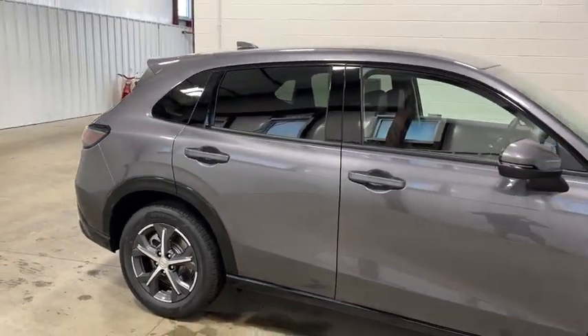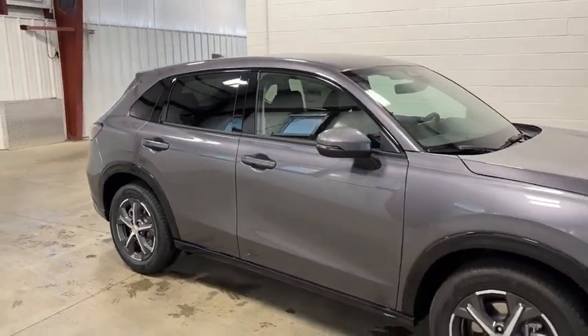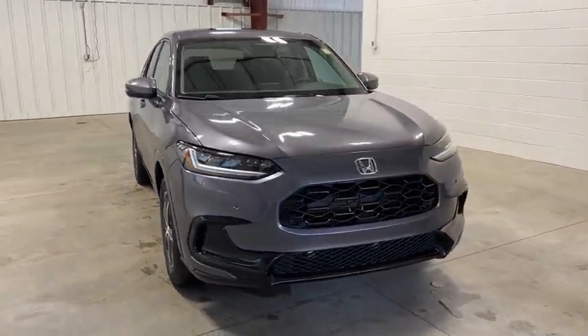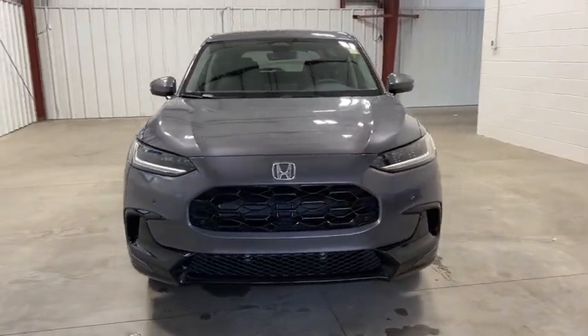Remote engine start, brake assist, traction control. This vehicle offers reliability and good looks at a great price. So come in and take a test drive today.